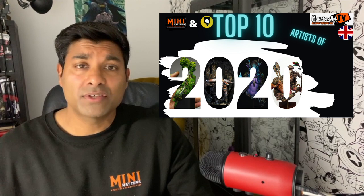Mini Matters, a miniature and painting podcast. Hi guys, thanks for clicking on this video and joining us in this top 10. This week we're looking at our top 10 artists of last year.